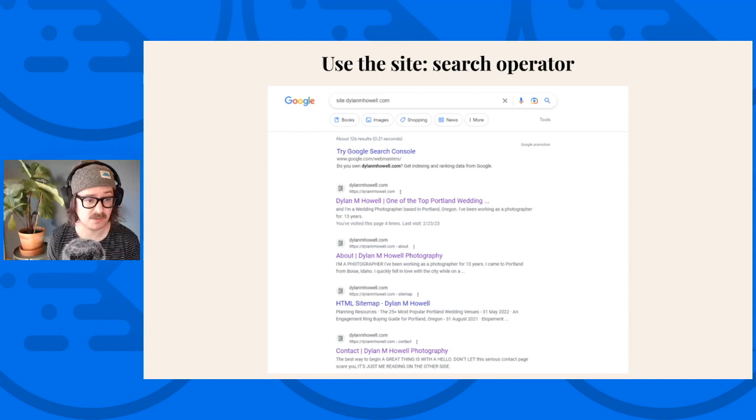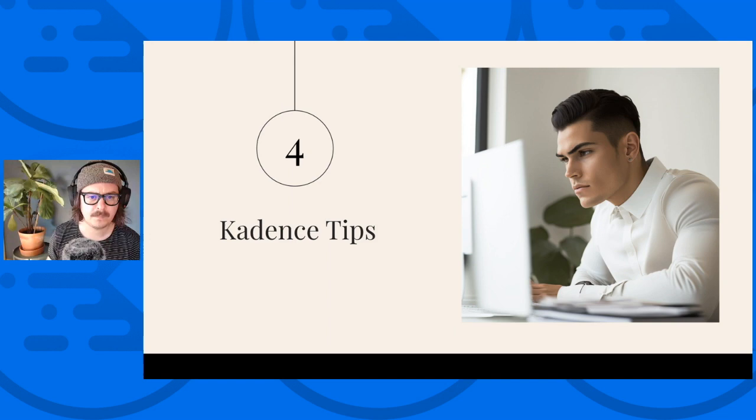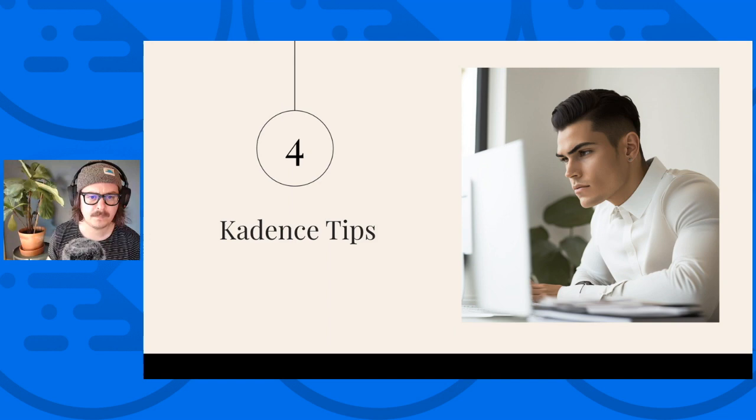You can use the Google Search Console removals tool to remove any unwanted pages, and you can also use your SEO plugin to add a no-index tag — generally it's under advanced settings: 'do not show this page in search results.' Now for some Cadence tips. The table of contents block is one of my favorite blocks and one of the early reasons why I gave Cadence blocks a look. Table of contents can really help with longer-form content, and it's one way you can get nice site links for your blog posts in search results.